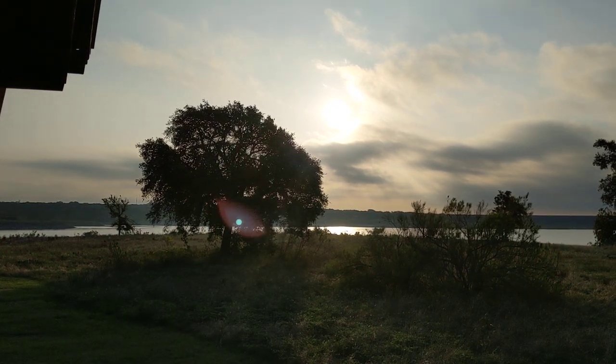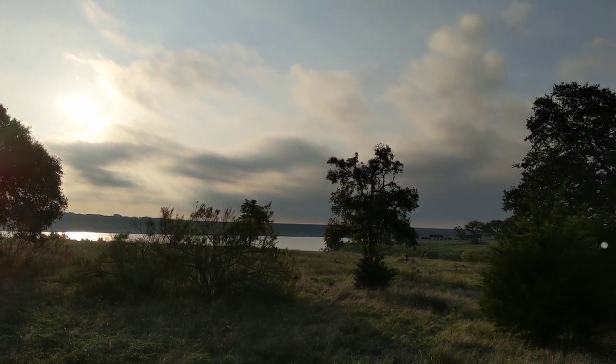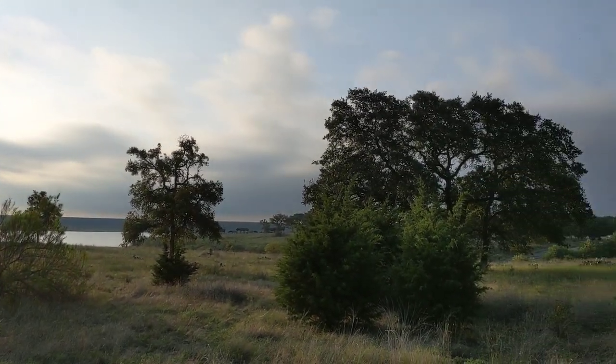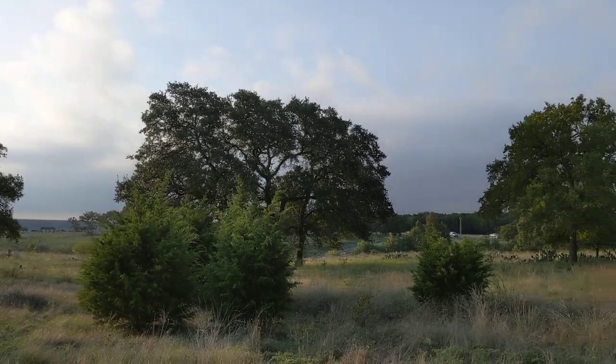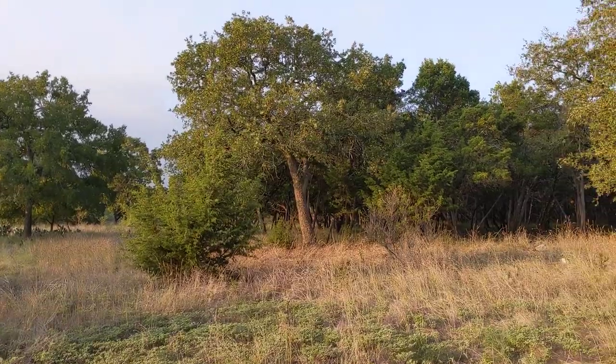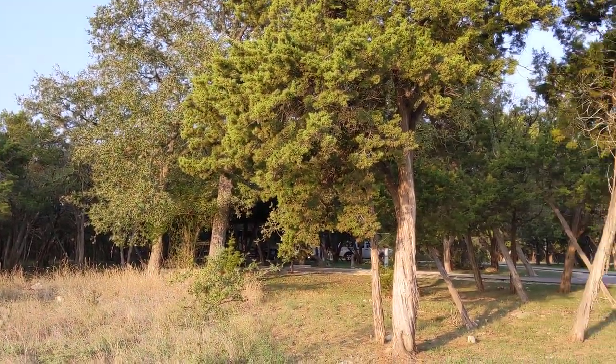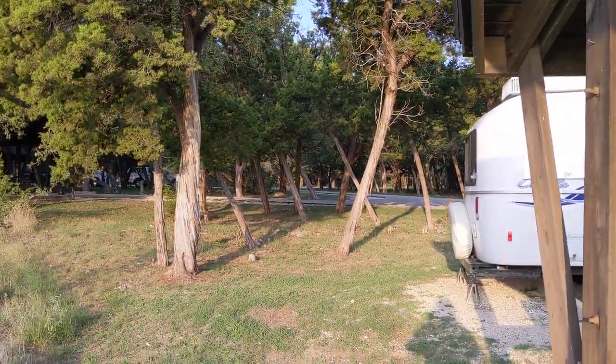Good morning ladies and gentlemen from Lake Georgetown Corps of Engineer Park, this is Rusty, 78609. It's early in the morning, about 8 a.m., sun's coming up, we got cakes on the griddle. I'll go around here and let you see my spot — pretty nice, huh? Yeah, it's really nice. Got a lot of cedar trees, some oak trees.